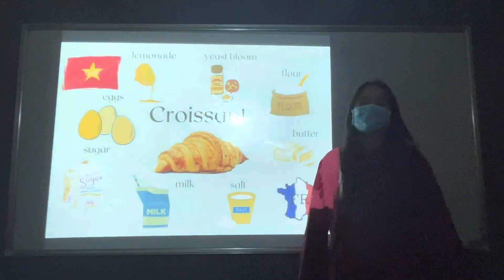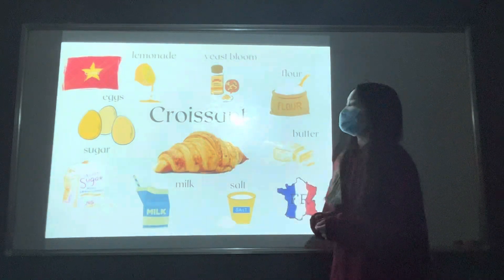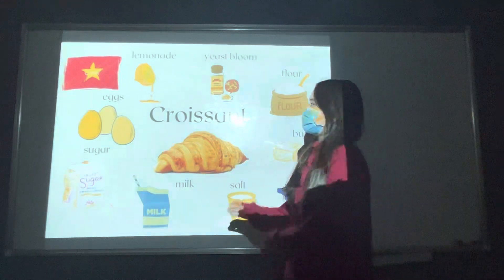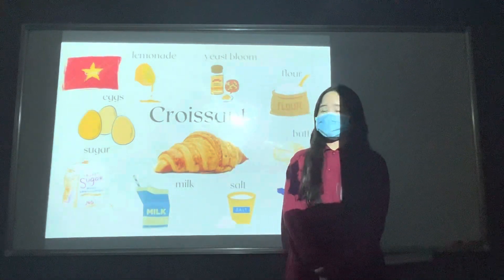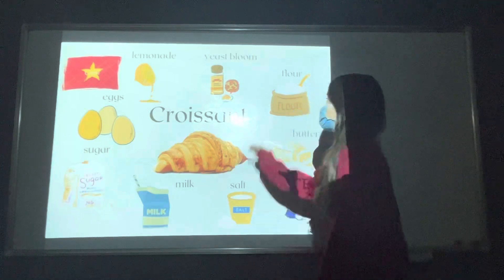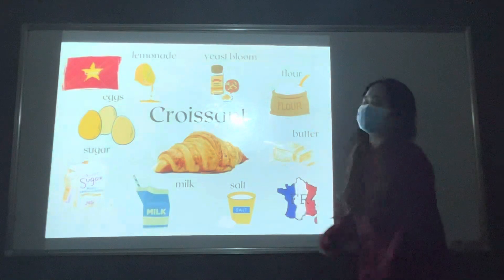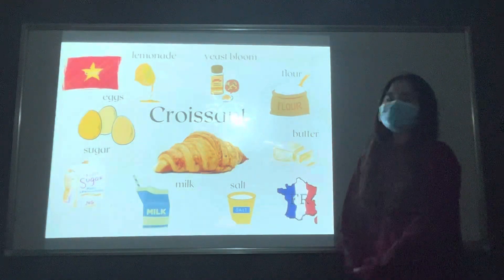Croissant is really difficult to make but we still have recipes to make one. And we need some ingredients like lemonade, which comes from lemon tree, from Vietnam. This lemon comes from flour. Flour comes from wheat, from Vietnam. Butter comes from milk, from France.